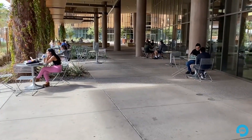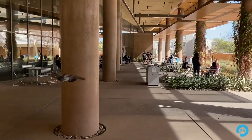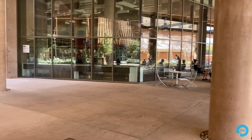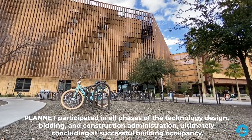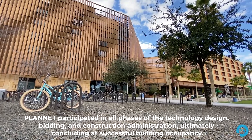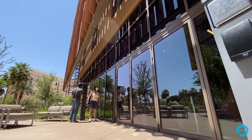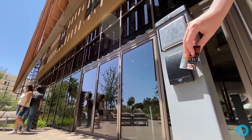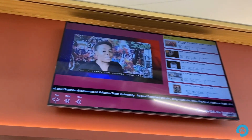We've been involved in the project from schematic design, from the initial designing aspect of it, all the way to the end when the doors were opened and the students were allowed to come in. The Planet team was tasked to provide technology infrastructure design for the Tooker House, and the subject matter experts, the consultants within Planet, provided the infrastructure designs for the physical security, the telecommunications, and the audiovisual.